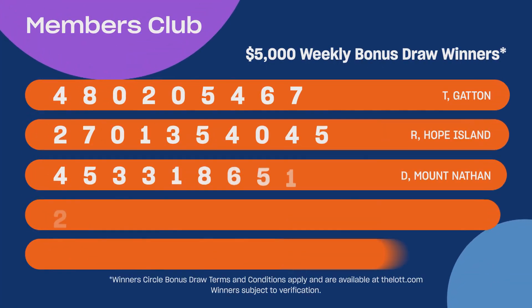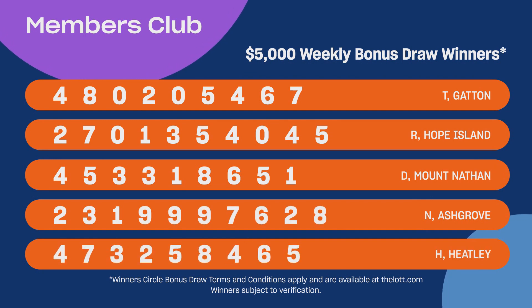See the lot.com for full details. This week's five winners who have each won $5,000 are on screen now. Congratulations and see you next week.